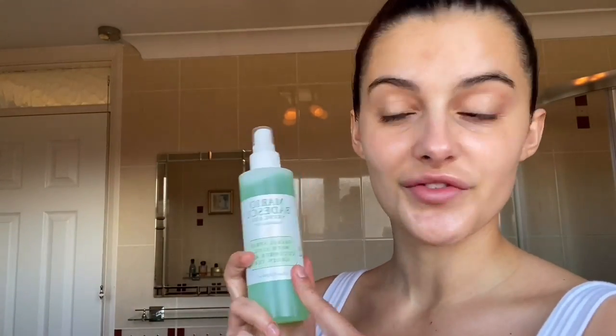If I ever have a breakout I need to get rid of quickly, I use the Mario Badescu drying lotion — not sponsored, but I wish it was! This is quite strong and only works on active spots. You just dip a Q-tip in and put it on the spot. After everything is on my face looking dewy and fresh, I take this rose quartz roller and just roll it over my face to de-puff. The small end is for under the eye. I've been obsessed with it.